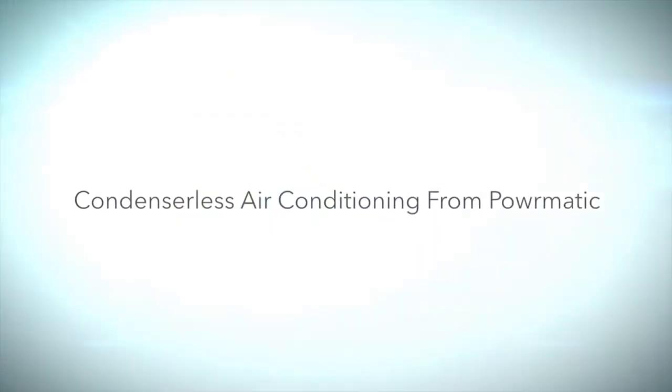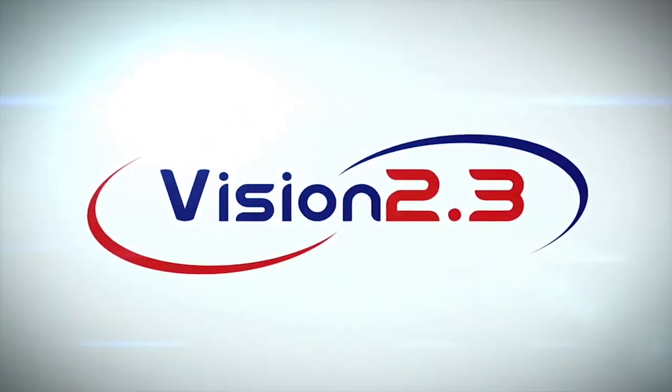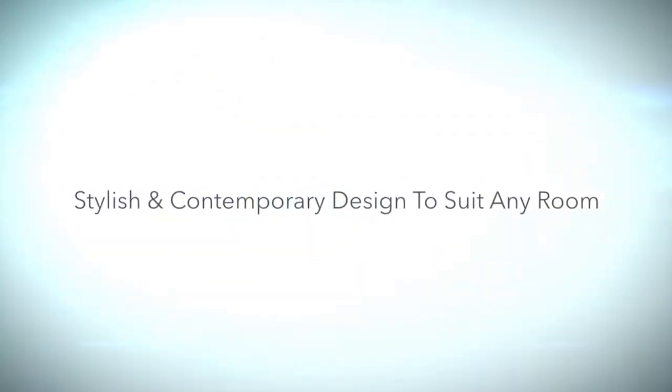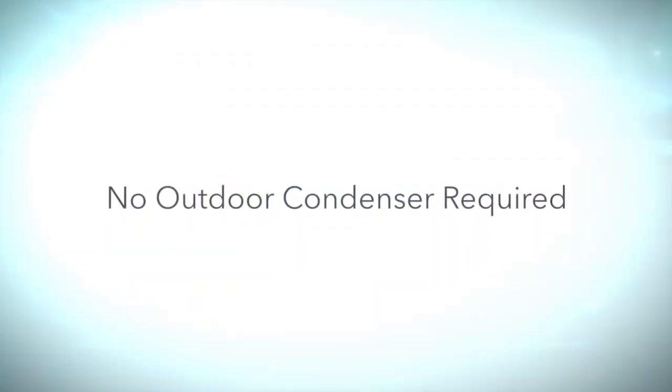Condenserless air conditioning from Powermatic. Stylish and contemporary design to suit any room. No outdoor condenser required.